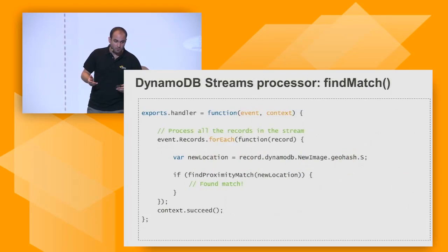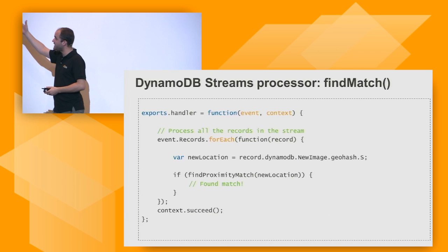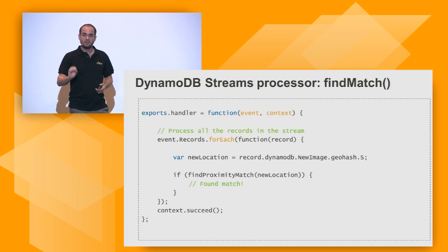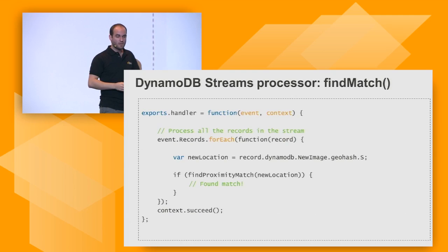How would a DynamoDB stream Lambda function look? Relatively simple — you create a function and for every new event that comes in, you process it. That record — that new image — is the new item just inserted into the DynamoDB table. You find that new image's GeoHash and use that to see if you find people in that location.